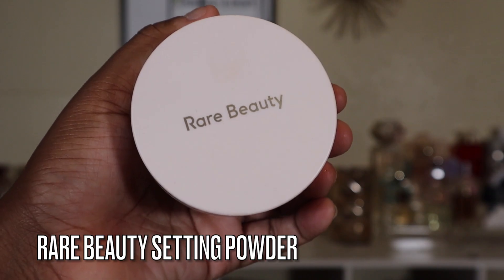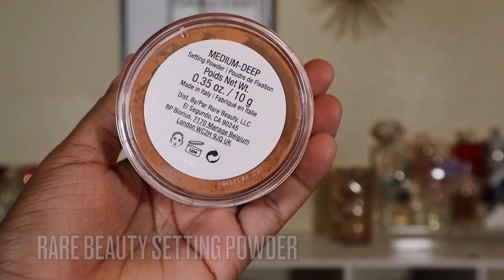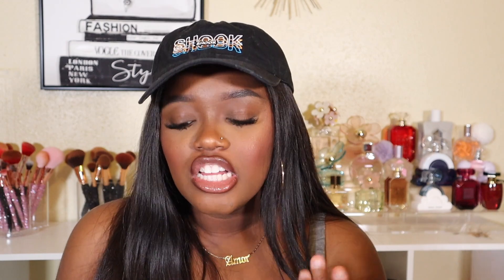The other powder I tried was the Rare Beauty Powder. I do hope Selena comes out with a non-radiant powder because this would be so pretty under the eyes — it's so smoothly and finely milled. But I can't use it under the eyes right now because it is so radiant. I have the shade Medium Deep and use it to clean up the contour. Out of the two, I think I prefer the NARS a lot more, but this powder is still really beautiful.